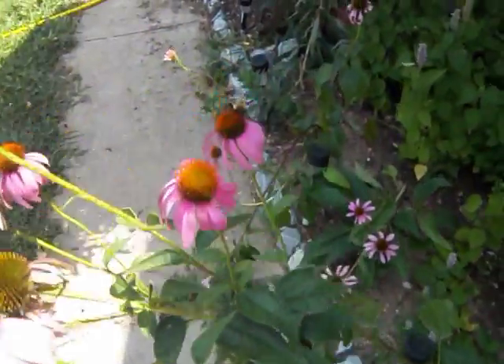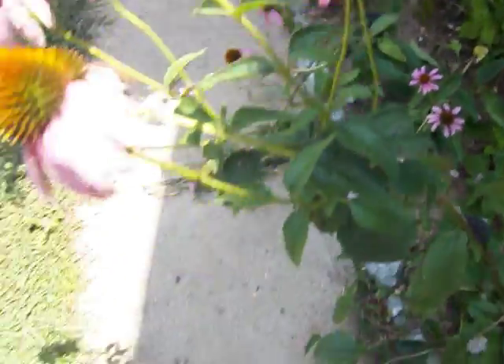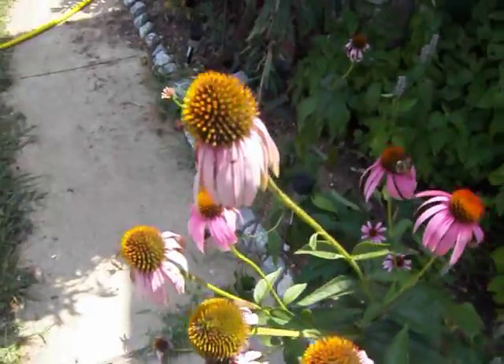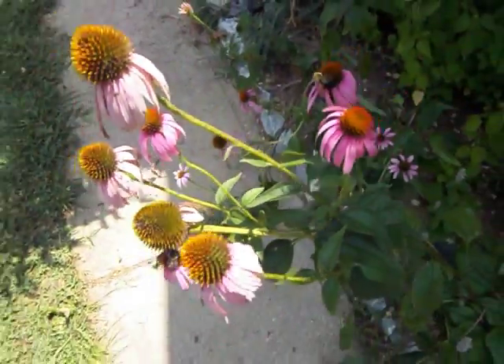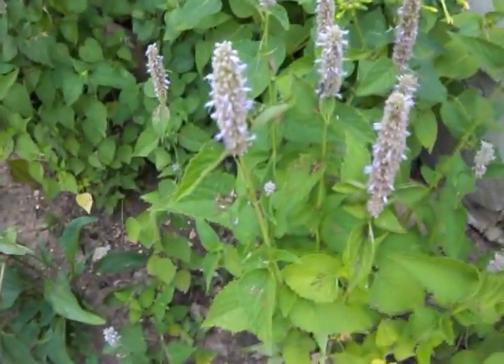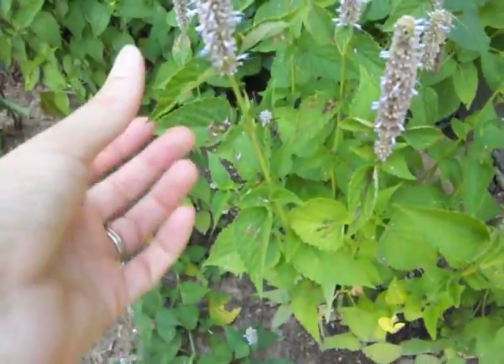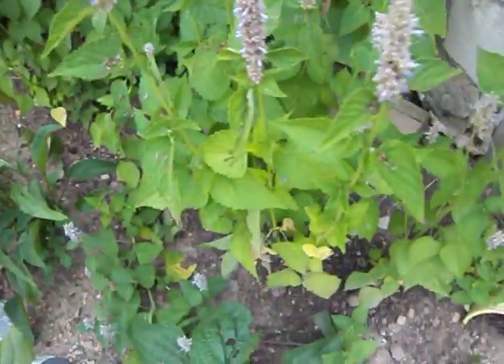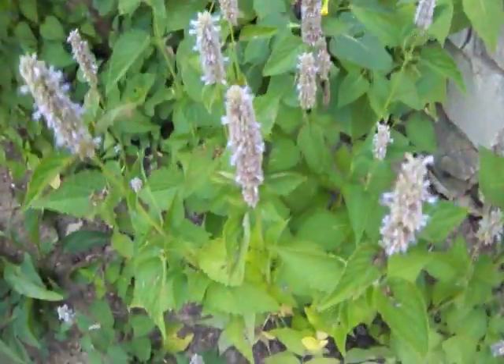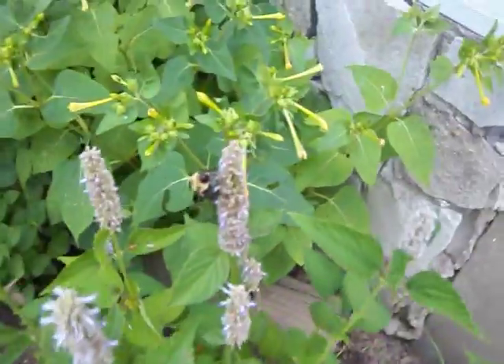Here's the other thing I wanted to show you — purple coneflower, with a little bumblebee there. This purple coneflower is really good. I have a lot of butterflies visiting these and I only have a few of them. And this here is anise hyssop — it adds a nice licorice flavor to your tea; I put it in every pot. The bumblebees and butterflies love these, too.